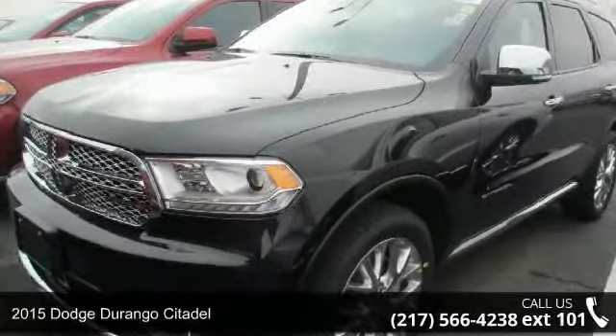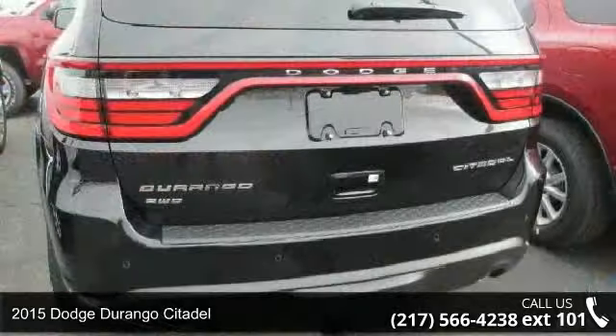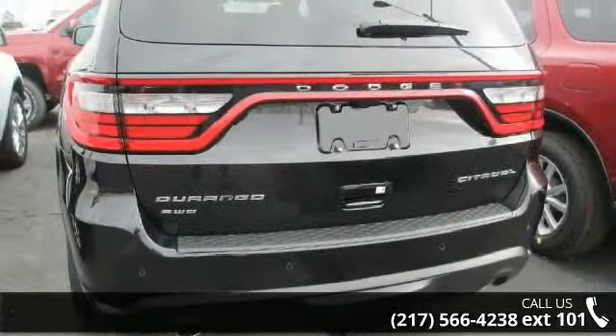Arrive in style with this 2015 Dodge Durango Citadel. If you are looking for an automobile with great features, look no further.